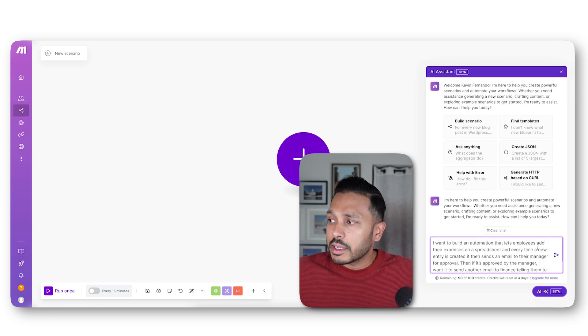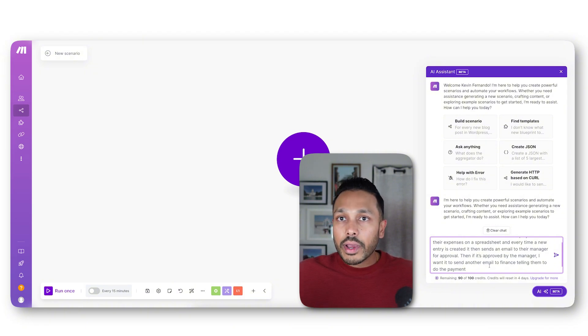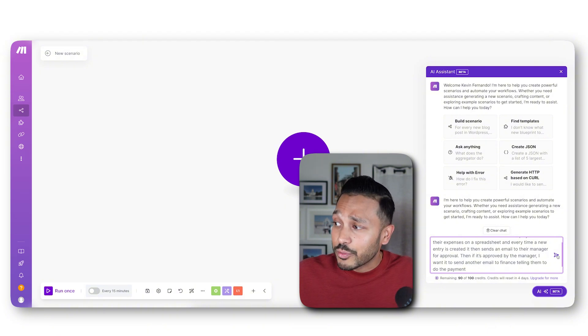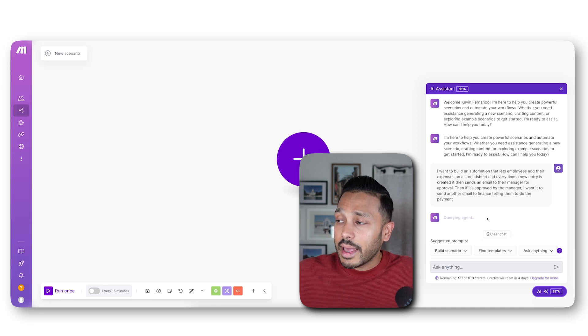Let's say you said: 'I want to build an automation that lets employees add their expenses on a spreadsheet. Every time a new entry is created, it sends an email to their manager for approval. Then if it's approved by the manager, I want it to send another email to finance telling them to do the payment.' This is a realistic scenario almost every company would have, and a great opportunity to automate. If your customer came to you with this problem and you could say, 'Let me automate that' — even if you don't know where to start, it doesn't matter because AI is going to help you do it.